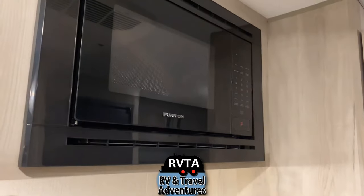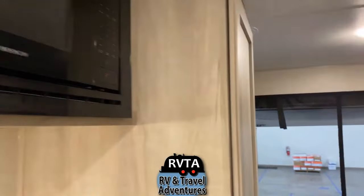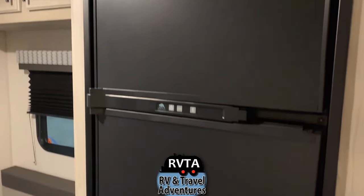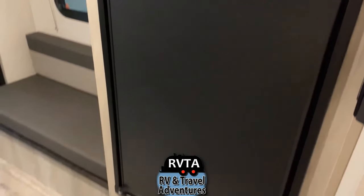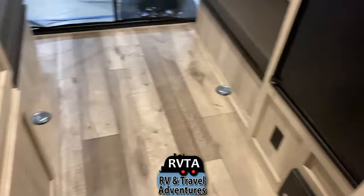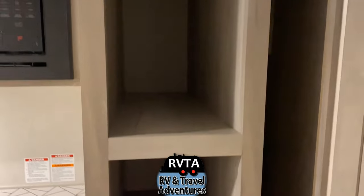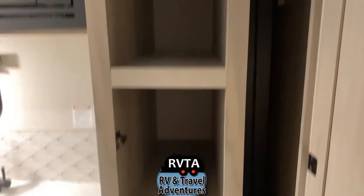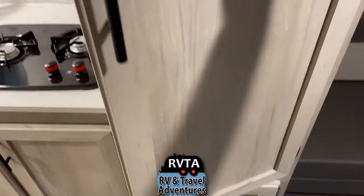You get a nice Fiorion microwave. To the right you get a refrigerator — I think it's a Norcold. I don't know if it's AC-DC, DC, or propane and electric — that's a question for your KZ RV dealership. It's a very nice pantry area where you can put your canned and packaged goods. Got plenty of storage and a nice door to cover up odds and ends.